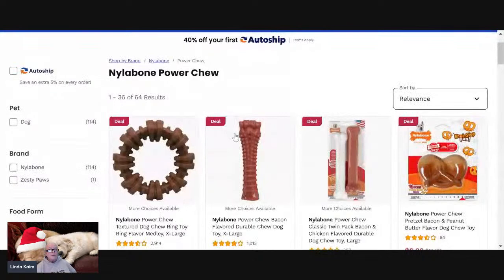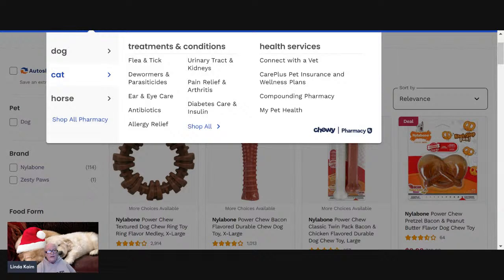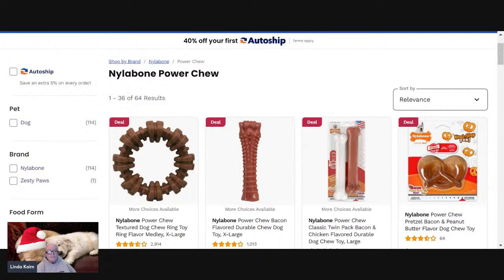Now we're talking about power chewers. Every dog — and I actually have two power chewers: my smallest oldest dog and my youngest biggest dog are both power chewers. We always want to err on the side of caution when providing our dog with appropriate chew toys, and the Nylabone Power Chew toys fit a lot of those criteria. You can get sizes appropriate for every dog, every breed, every stage of life.